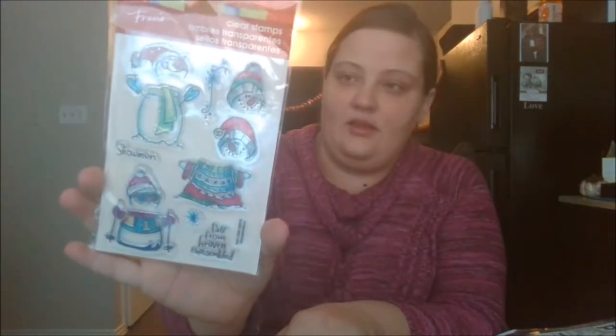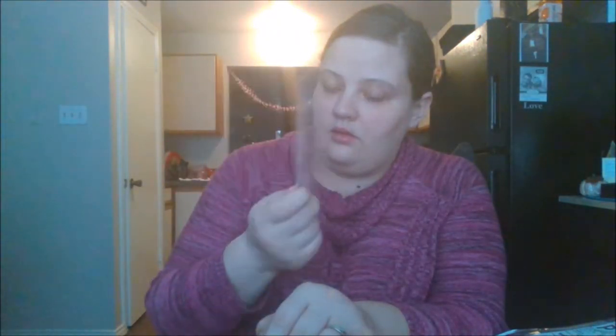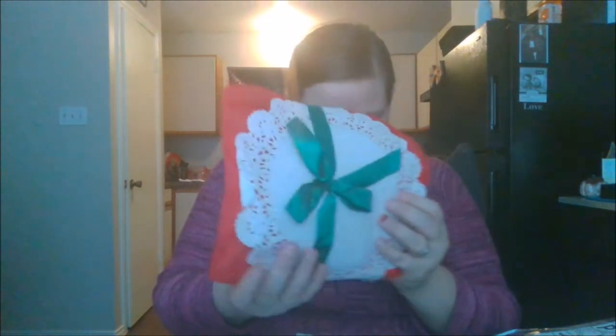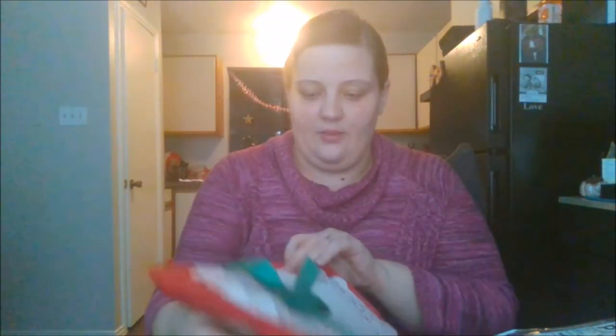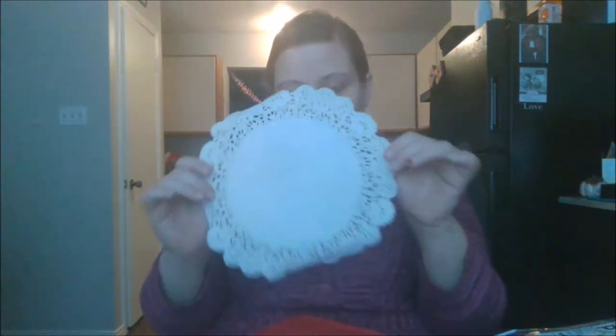Oh my goodness, these gorgeous snowman stamps — these are really cute. Thank you, those are really pretty. And then this other package, she packaged so beautifully. Something just fell out: this really pretty red paper clip and this really pretty doily that she hand-hunted.